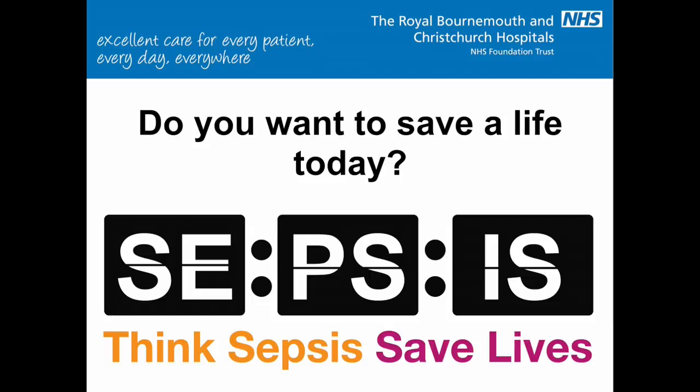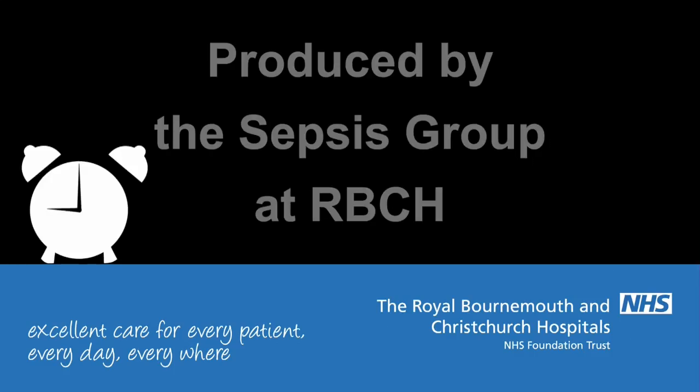Want to know more about sepsis? Ask a member of the sepsis group or a leader in your clinical area to talk you through the short sepsis training slides. They're available on the internet and they take just a couple of minutes to go through. Thank you.